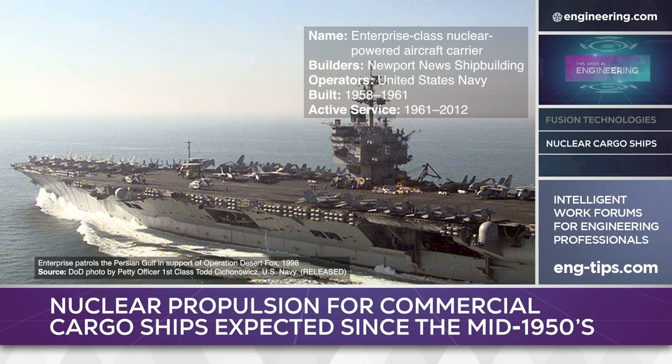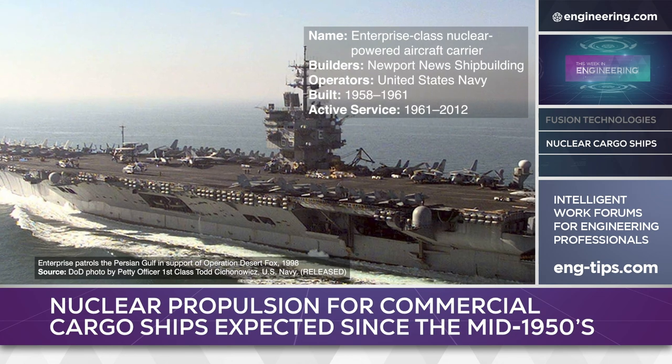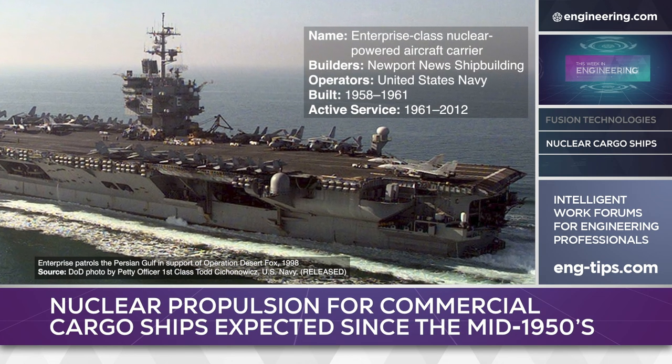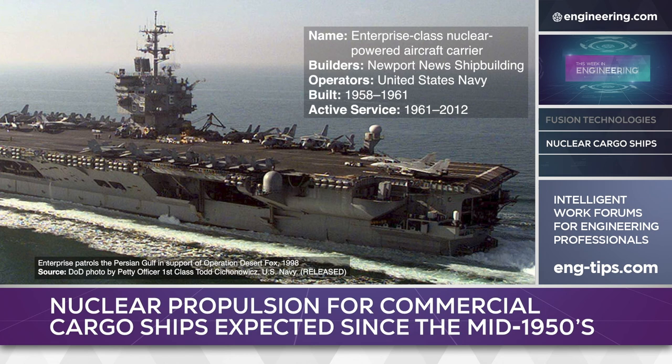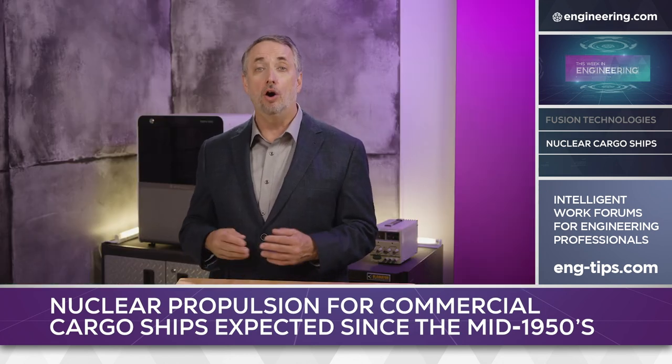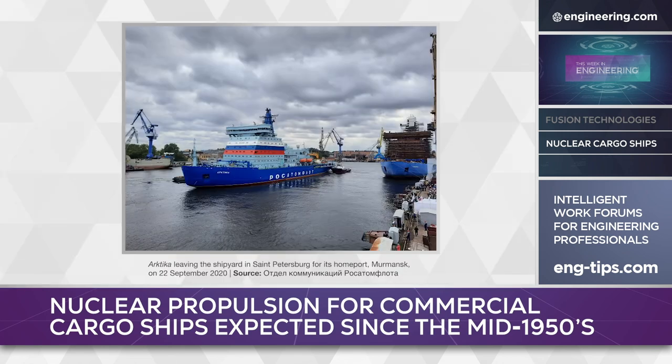In the mid-1950s, the US Navy developed the first of a series of ship-borne nuclear power plants that evolved into compact and powerful designs for high-performance submarines and surface ships. Today, the US, Russia, China, France, the UK, and India all operate nuclear-powered warships, and Russia has developed nuclear icebreakers and floating power plants as well.